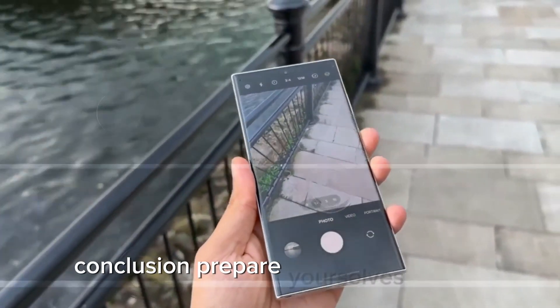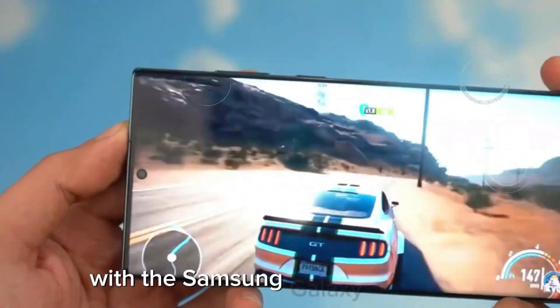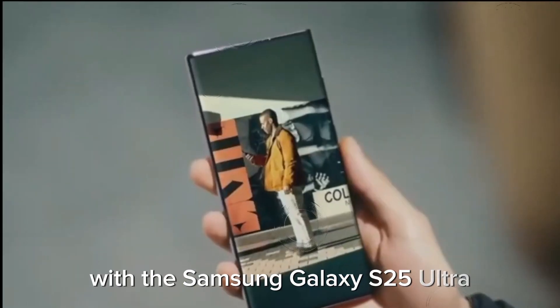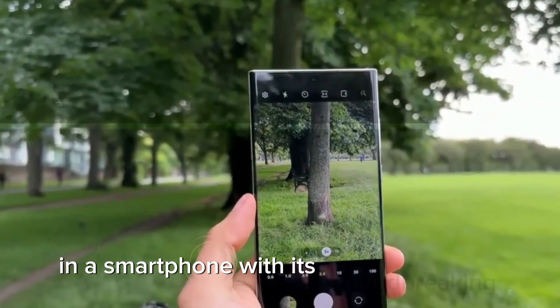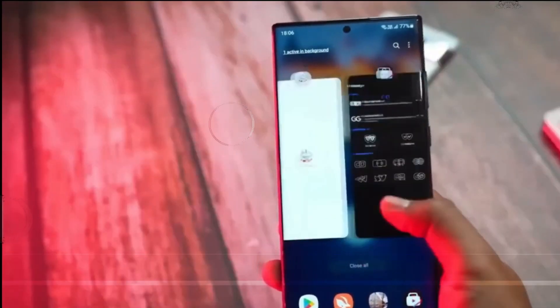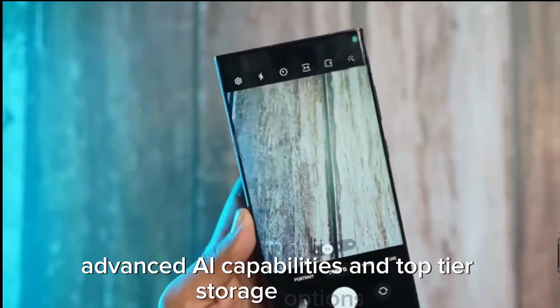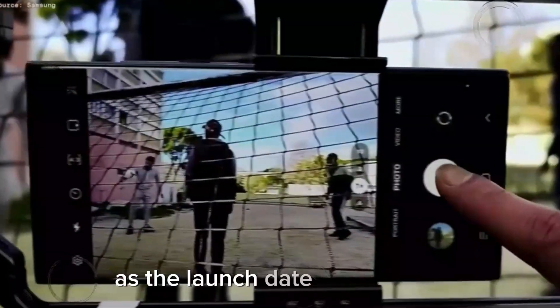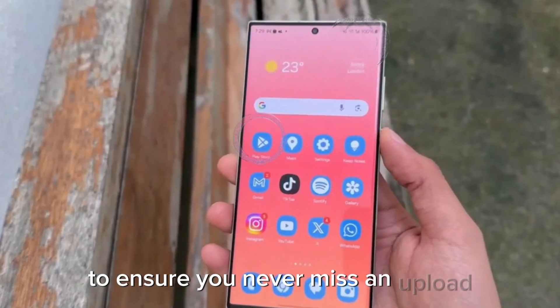Prepare yourselves for the next big leap in mobile technology with the Samsung Galaxy S25 Ultra. This device is set to redefine the boundaries of what's possible in a smartphone, with its groundbreaking RAM upgrade, expansive display, advanced AI capabilities, and top-tier storage options. As the launch date approaches, stay tuned for more details, and don't forget to hit the notification bell to ensure you never miss an upload.